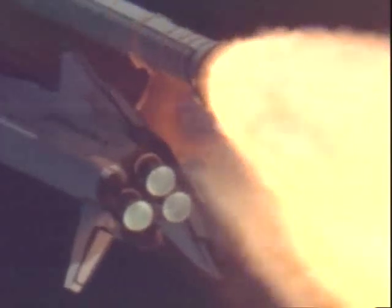Atlantis, Houston — go at throttle up. Three engines on board back at full throttle. Atlantis now traveling more than a thousand miles per hour. One minute ten seconds since launch, Atlantis has already consumed more than a million pounds of propellant.